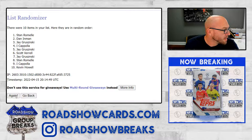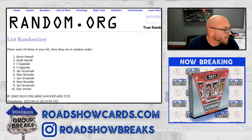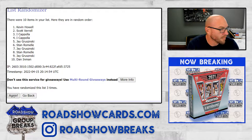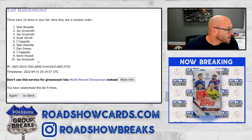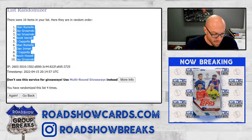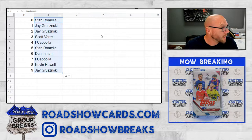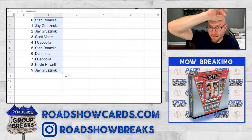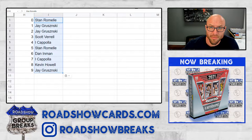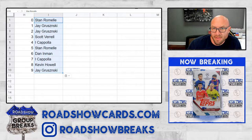I'll read these along as we go through. Stan zero, J one, J two, Scott three, Grizz four, Stan five, Dan six, Grizz seven, Kevin eight, and Jay nine.